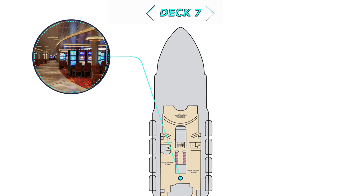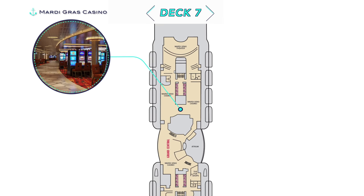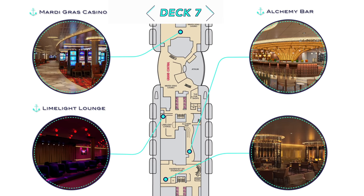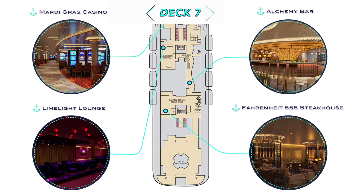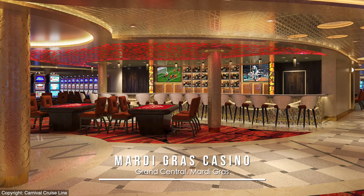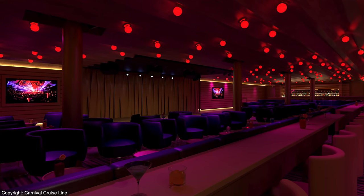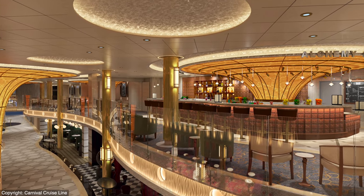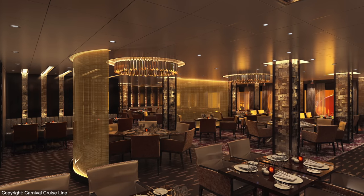Heading up to Deck 7, behind the Mardi Gras Theater is the Mardi Gras Casino, which will wrap around the Grand Central Atrium, hopefully without any secondhand cigarette fumes. Separated this time around from the Punchliner Comedy Club is the Limelight Lounge. On the other side is one of Carnival's other signatures, the Alchemy Bar, and behind it is the Fahrenheit 555 Steakhouse. Strangely, the two appear to be separated by a bulkhead, limiting passage without first going upstairs or downstairs. The Mardi Gras Casino has its own great ocean views and its own bar. The Limelight Lounge will likely be a multi-purpose venue, no longer featuring comedy but perhaps trivia and karaoke. Along a two-story esplanade will be a stair entrance to the Alchemy Bar, where conical pillars are present but this time without being wrapped by LED screens, making for an overall more refined aesthetic.